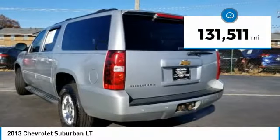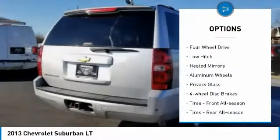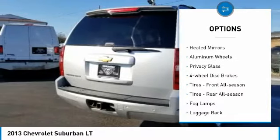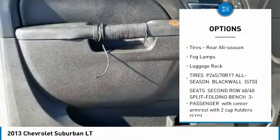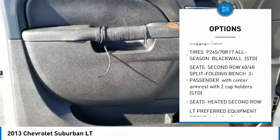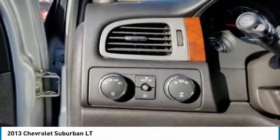This vehicle has less than 135,000 miles. Here are some of this vehicle's great options: four-wheel drive, tow hitch, heated mirrors, aluminum wheels, privacy glass, four-wheel disc brakes, front all-season tires, rear all-season tires, fog lamps, and luggage rack.